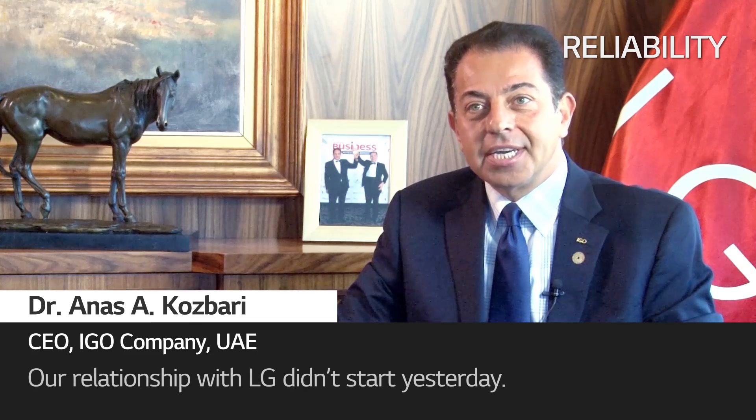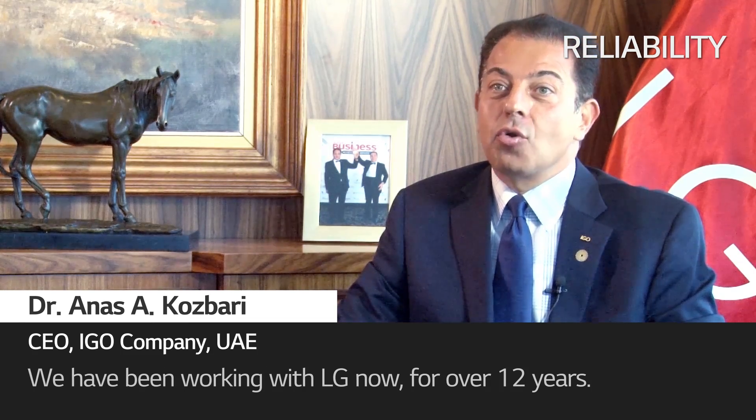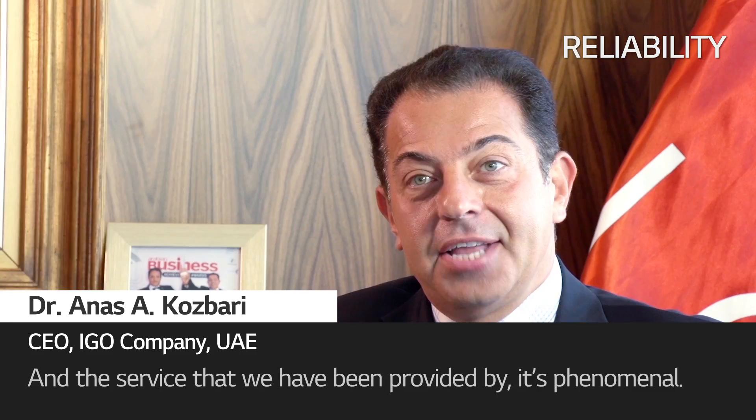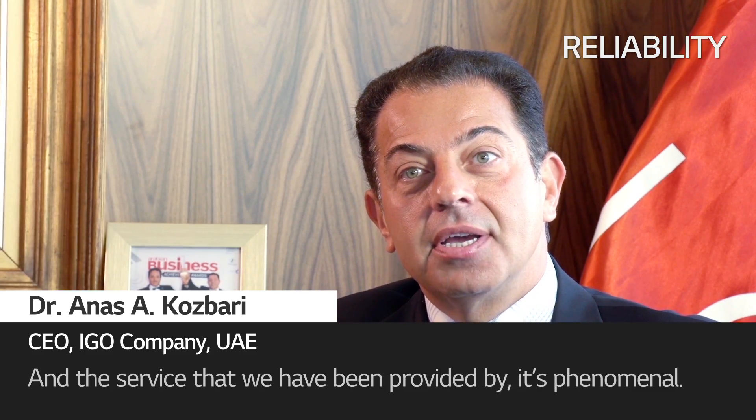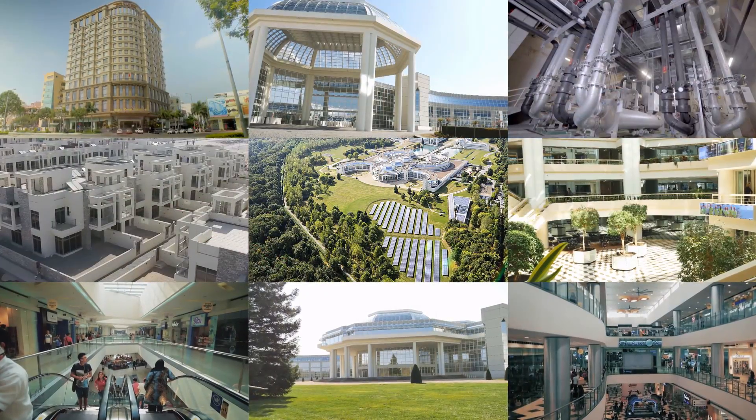Our relationship with LG didn't start just yesterday. We have been working with LG now for over 12 years, and the services that we have been provided — it's phenomenal. Thank you for having me.